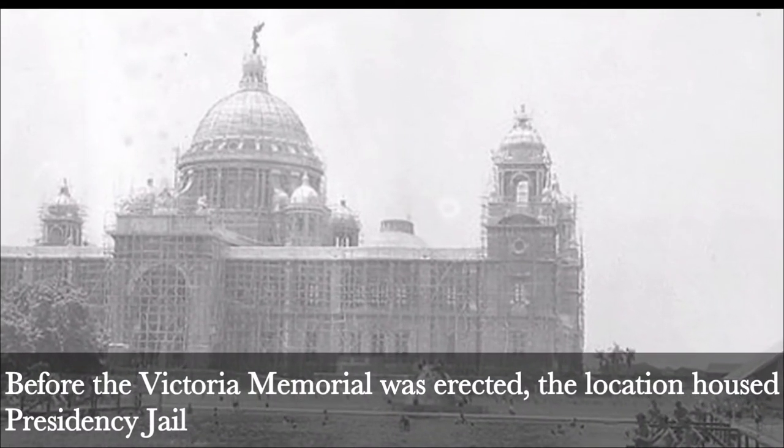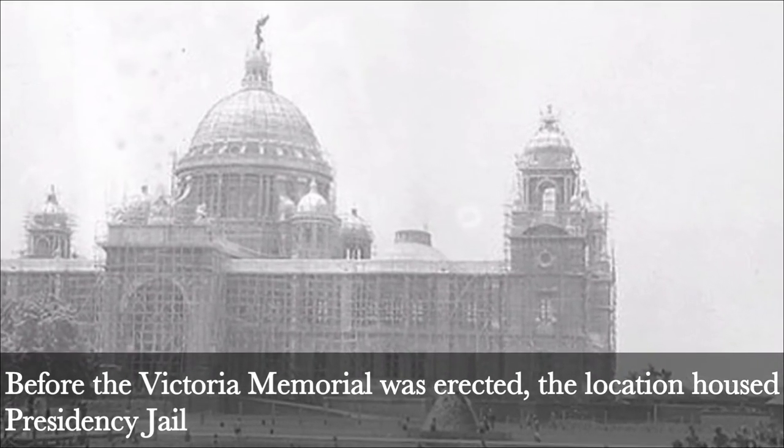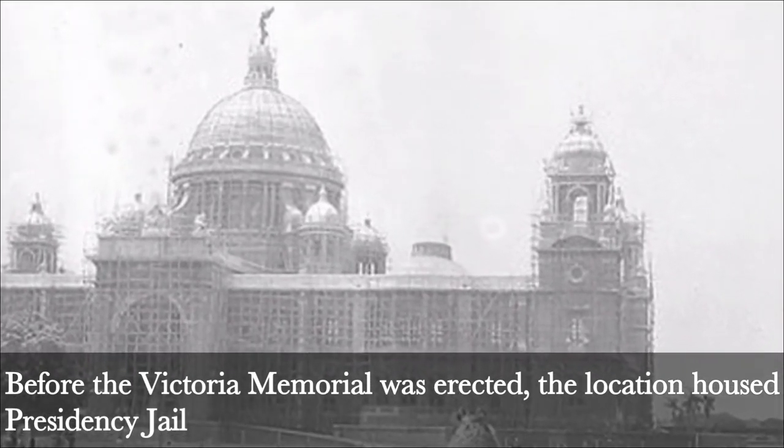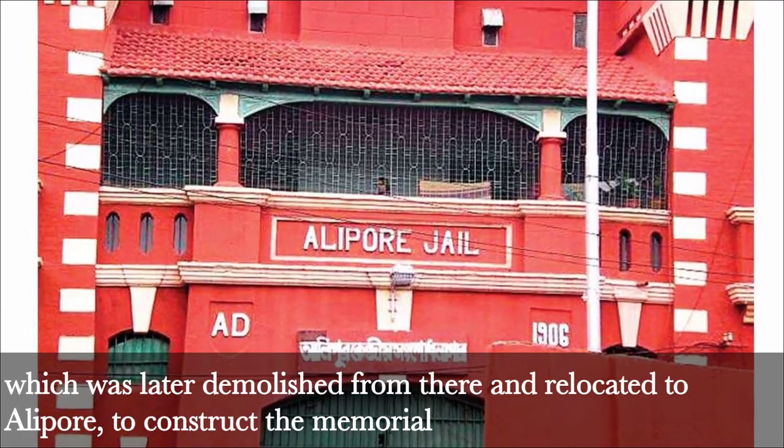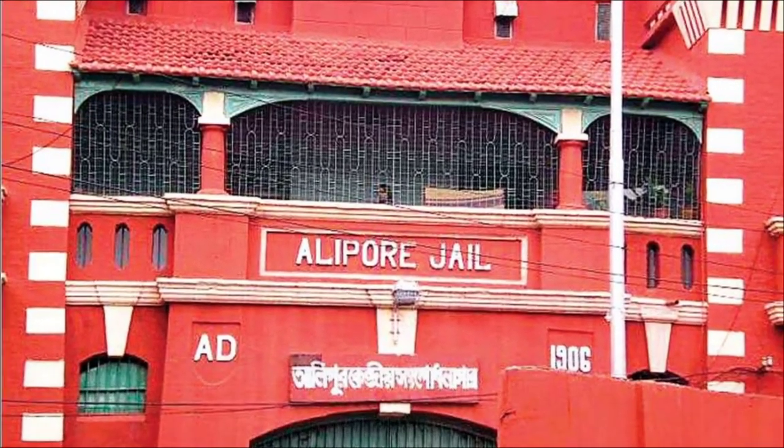Fact 6: First Location of Presidency Jail. Before the Victoria Memorial was erected, the location housed Presidency Jail, which was later demolished and relocated to Alipur to construct the Memorial.